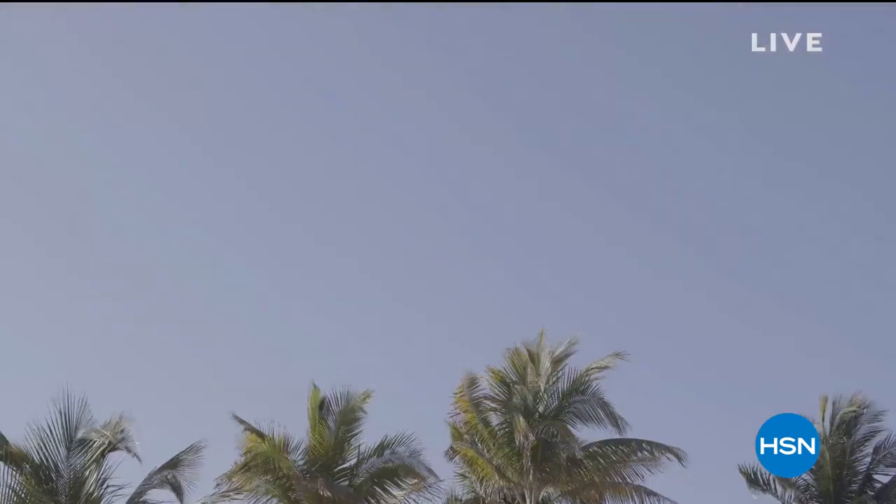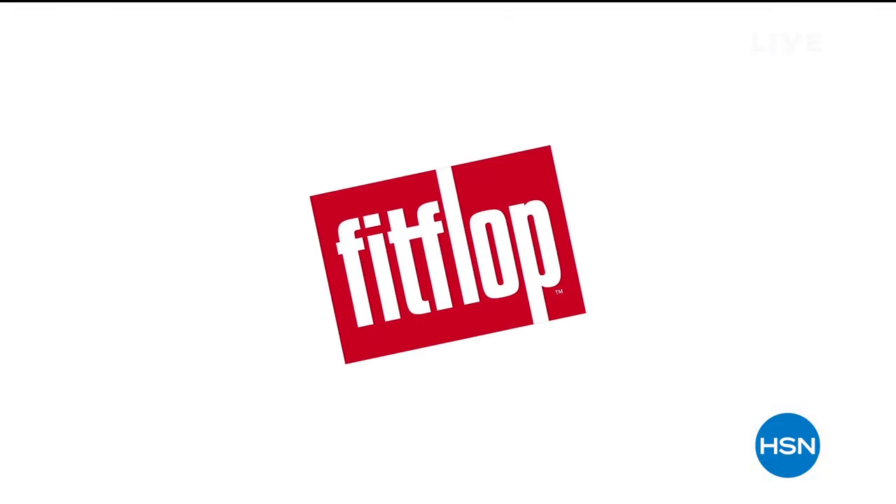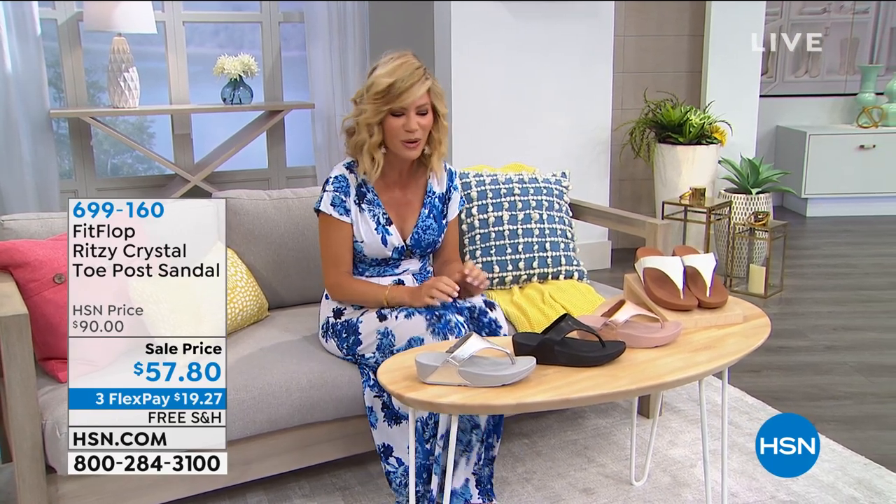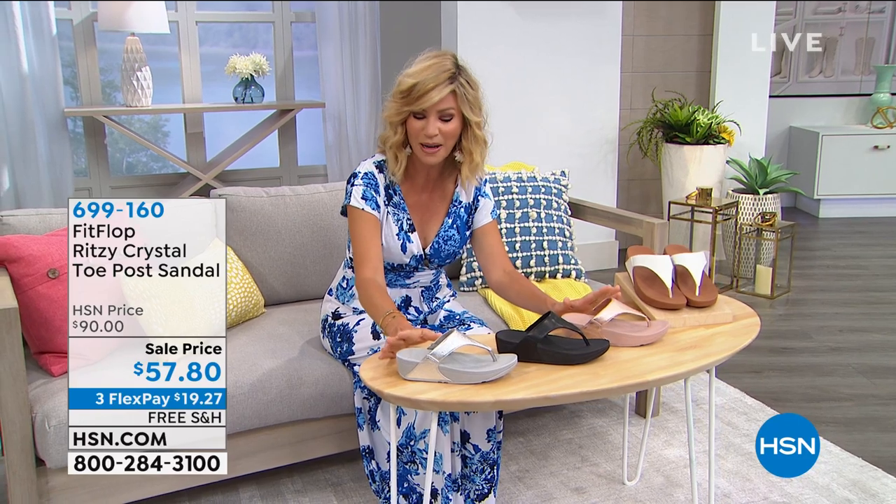Welcome to an hour of incredible shoes here at HSN's big style event. We're going to make sure you look absolutely amazing this summer season. This hour is dedicated to FitFlop shoes — not only are they gorgeous to look at, they are the most comfortable flip flops you will ever wear. We have a whole hour dedicated to that so you look sizzling hot this summer.